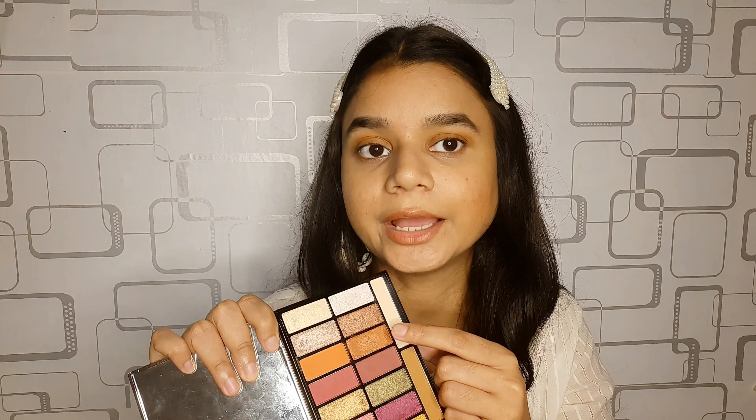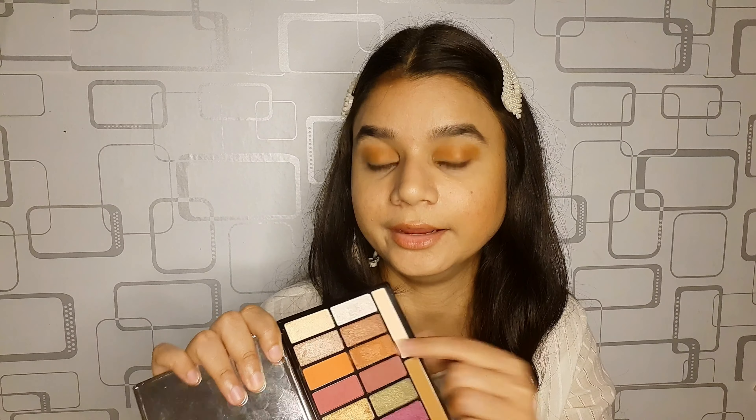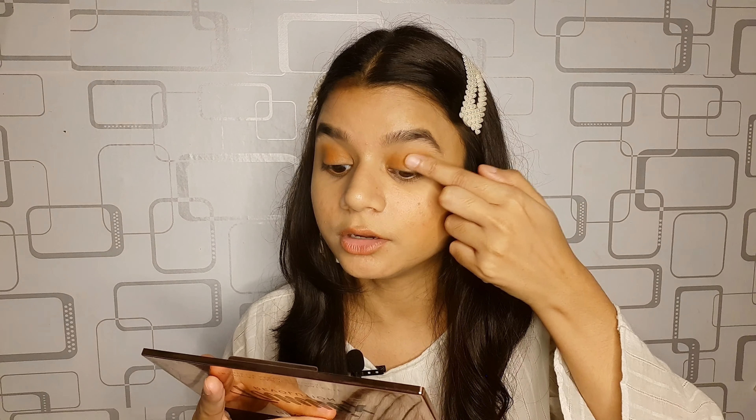On top of the orange shade I'm going to put glitter, and for that I'm going to use this orange glitter from the same palette. I'm going to take it on my finger like this and quickly dab it on my lid.